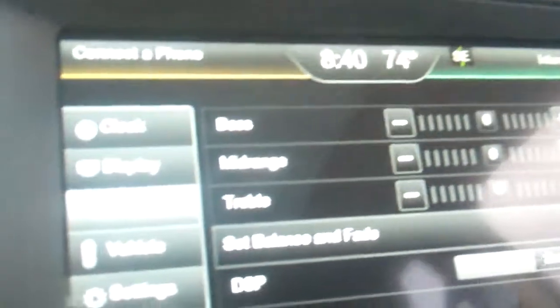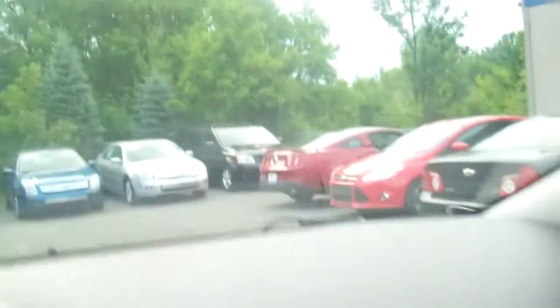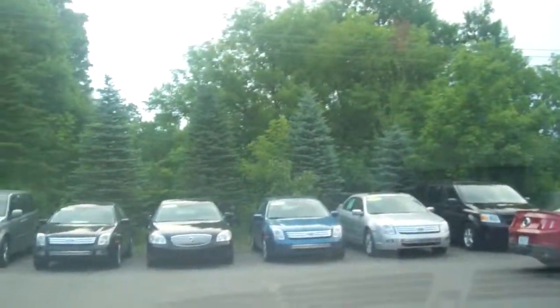I'm going to show you some of the features of this vehicle here. Green dash. Large mirrors. I'm going to step outside and show you the back seat, and then we'll head towards the rear hatch.